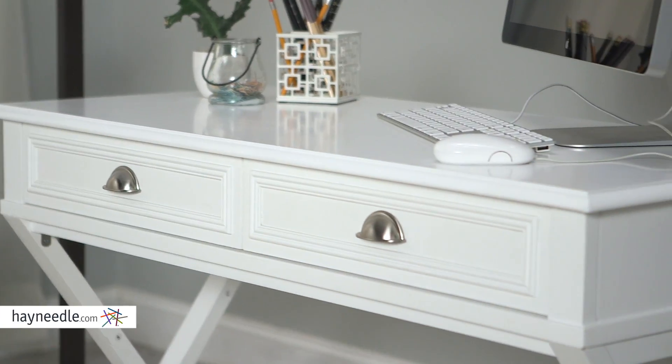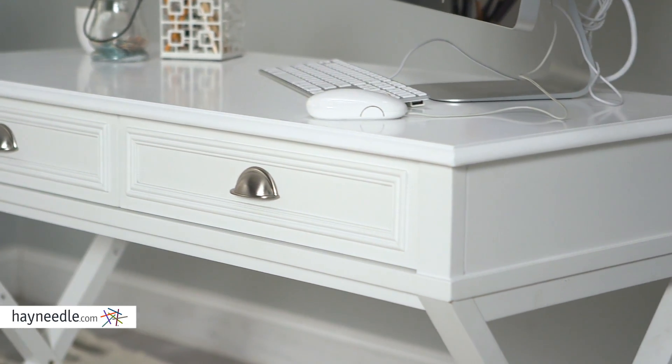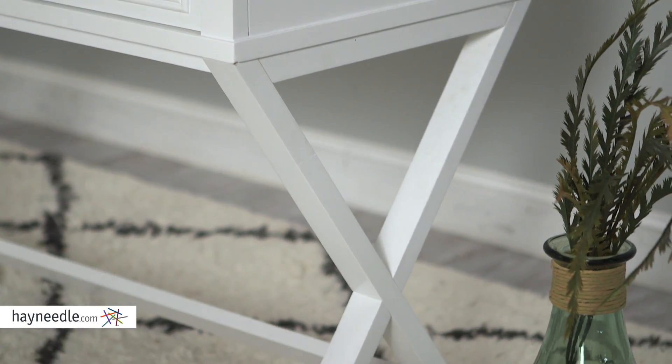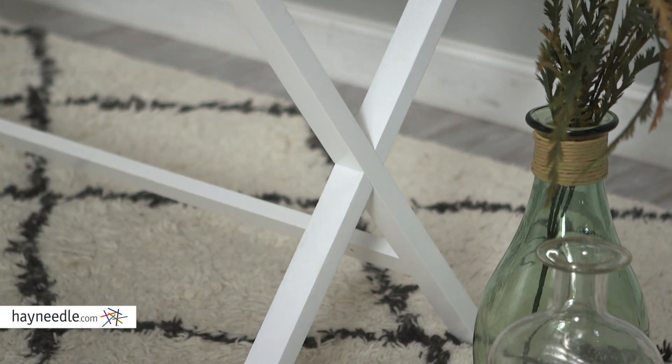Engineered and crafted with durable and lasting hardwood, finished in a white paint adding to the elegant feel, it also features X-shaped legs for added aesthetic as well as additional stability.